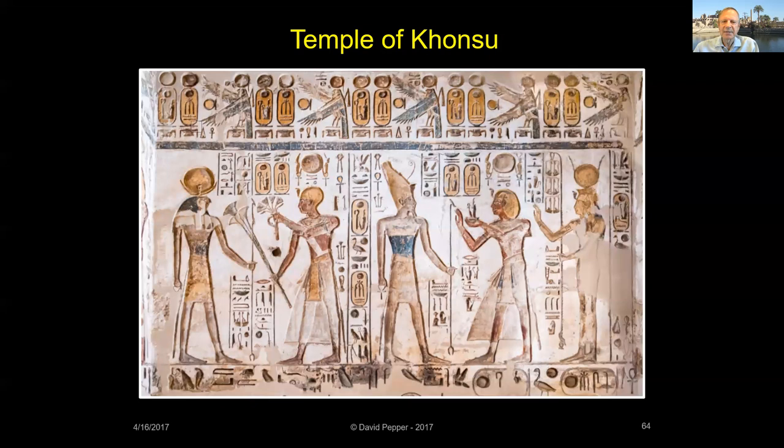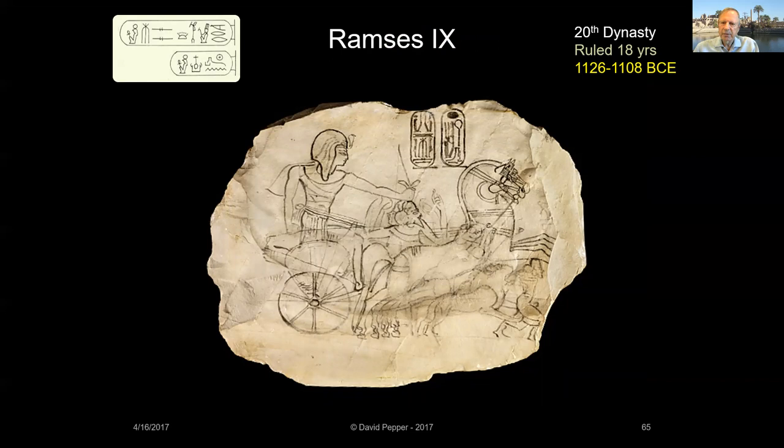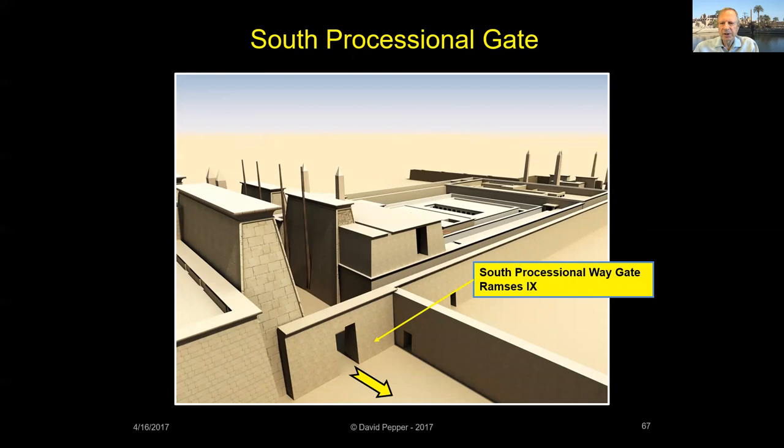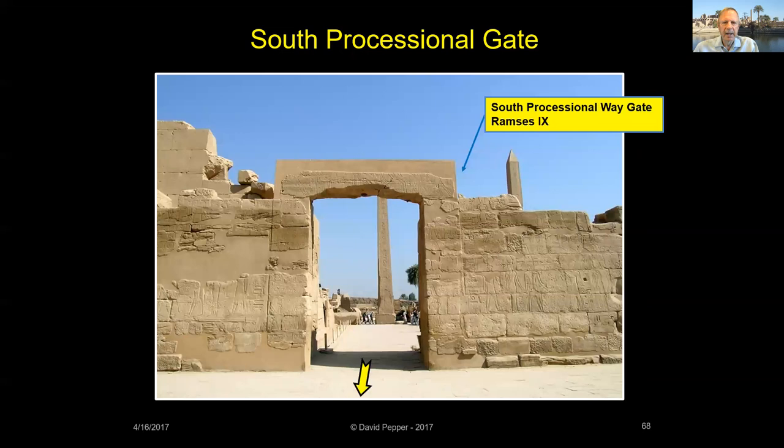Pharaohs Ramses IV through VIII were weak kings who accomplished little during their reigns. Although Ramses IX ruled for some 18 years, he did not have many building projects as Egypt was in decline. Ramses IX did add a new gateway between the Third and Fourth Pylons along the main temple's southern wall, marking the entrance to the south processional way. The gate's southern exterior side and door jambs were originally covered with texts and scenes depicting the Theban festivals commemorating the barks of the gods Amun, Mut, and Khonsu as they passed through the gate.